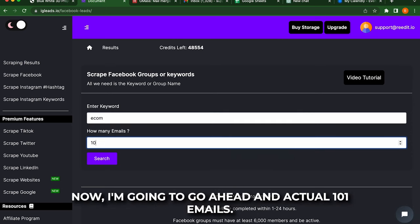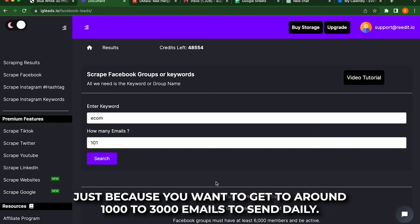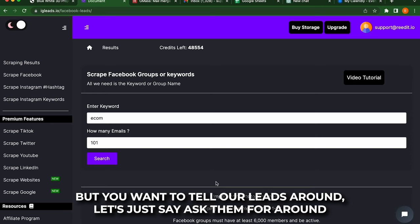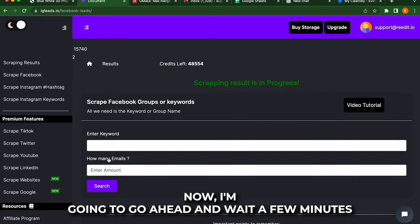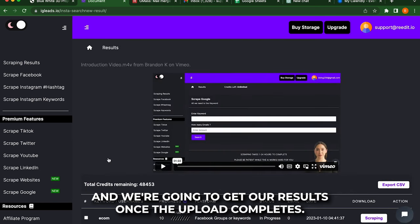Now I'm going to go ahead and ask for 101 emails. Of course, you want to ask for more emails just because you want to get to around 1,000 to 3,000 emails to send daily. So remember around 1,000 to 3,000 emails daily, but you want to tell iGLeads around 3,000 to 10,000 emails and it'll do its best to deliver those emails to you. So I'm just going to use 101 as an example. We're going to go ahead and click search. Now I'm going to go ahead and wait a few minutes and we're going to get our results once the upload completes.